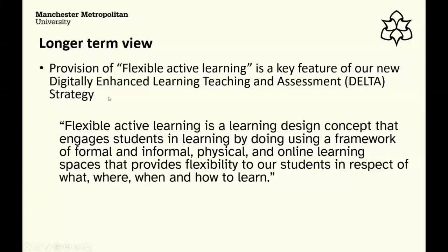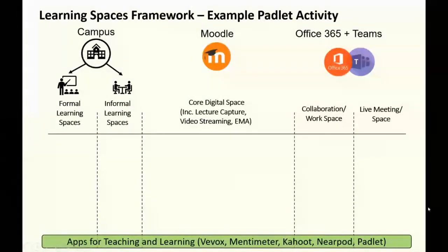Looking to the longer term: the provision of what they call Flexible Active Learning is a key feature of their new Digitally Enhanced Learning, Teaching and Assessment strategy. Flexible Active Learning is conceived as a learning design concept that engages students in learning by doing, using a framework of formal and informal physical and online learning spaces, providing flexibility in where, when, and how students learn — linked to a broader learning spaces framework on campus and online.